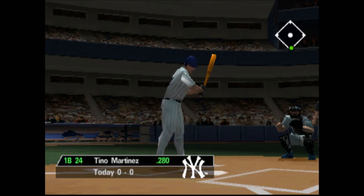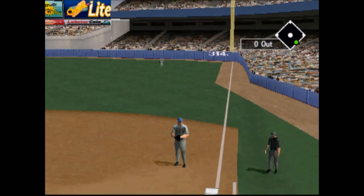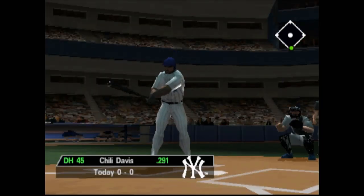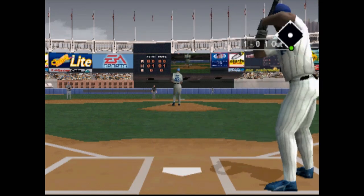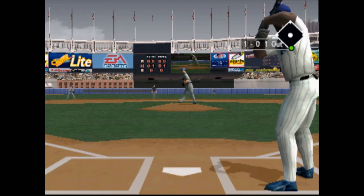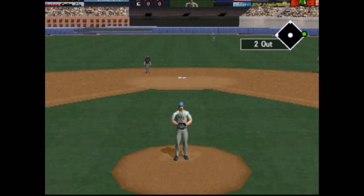Leading off for the New York Yankees, Tino Martinez. He gets it to first — got him! At bat, Chili Davis. That only missed by a whisker, 1-0. He's out of there!